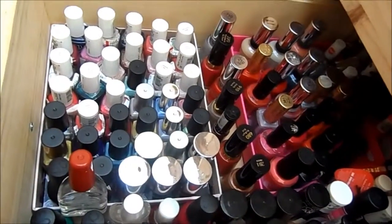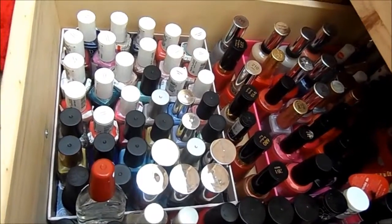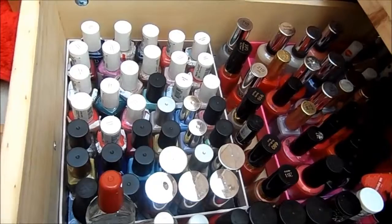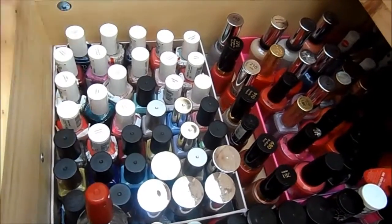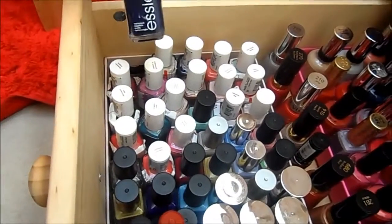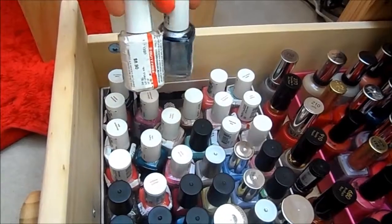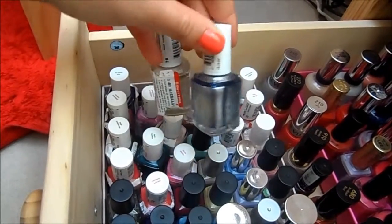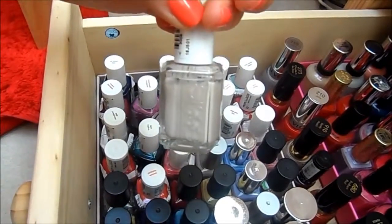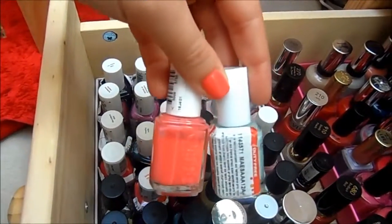This is where the fun begins. I have them all stored in this drawer — I picked the last drawer because they were getting really heavy and I don't want to make the wood bow. So these are all my Essie nail polishes over here. We've got No More Film, which is this lovely dark blue shade, then Blue Rhapsody, Saint Tropez, and Mint Candy Apple, and Cute as a Button — which is what's on my nails right now.